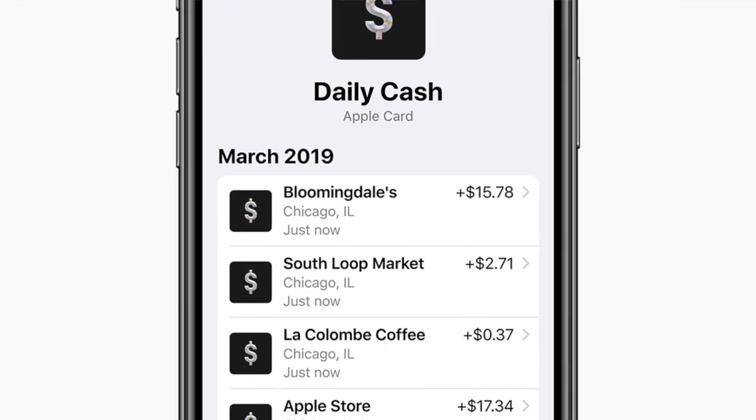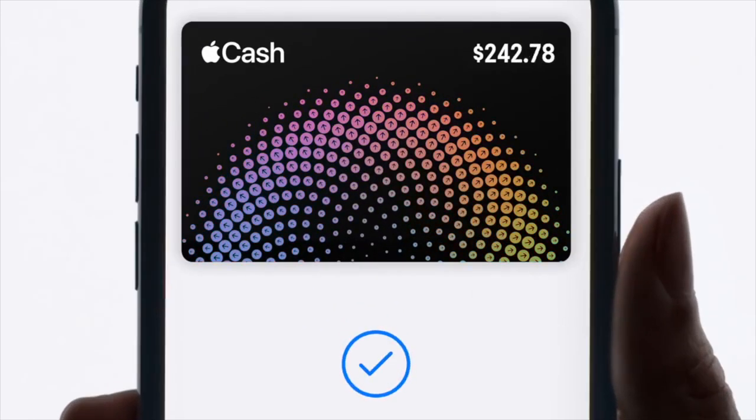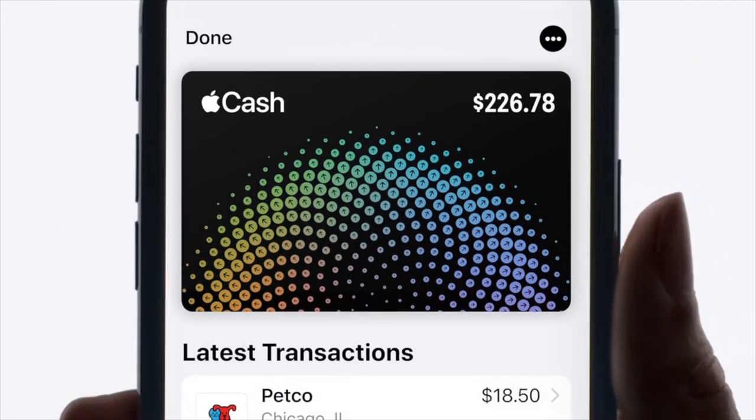What's sort of new about this card is that the cashback posts to your account daily. You don't have to wait until your statement closes in a month to receive your rewards. Every day your cashback will be deposited into that Apple Cash card that you can find in your Apple Wallet, and you can use that Apple Cash card to pay with Apple Pay. That's a cool benefit where you get your rewards every day.